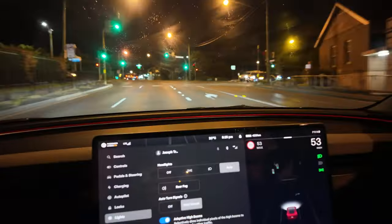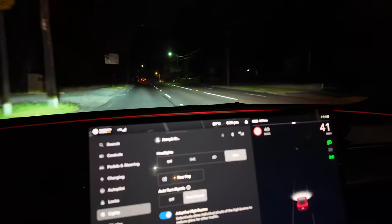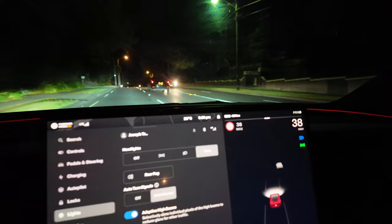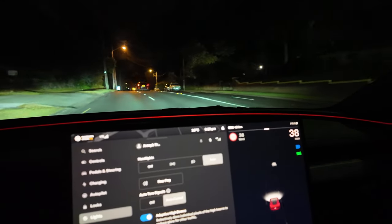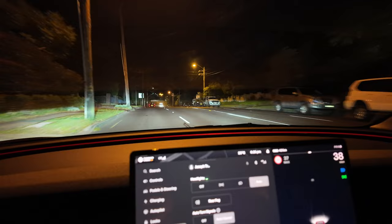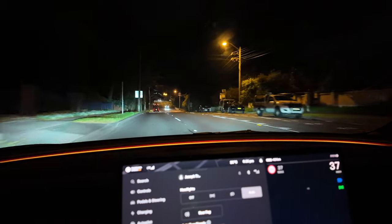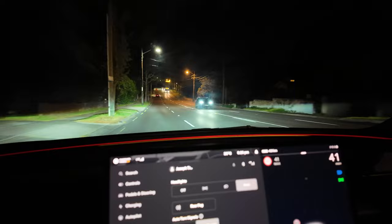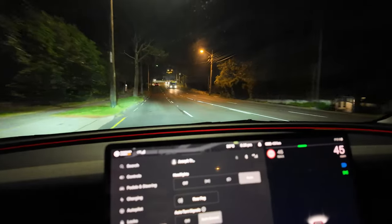Now it's off again. Yeah so high beams are on — blue — but selectively just blacking out the bit ahead. It turns off when it sees other cars in front of you going the same direction. So once these cars go, let's see if it flicks back on to highs.